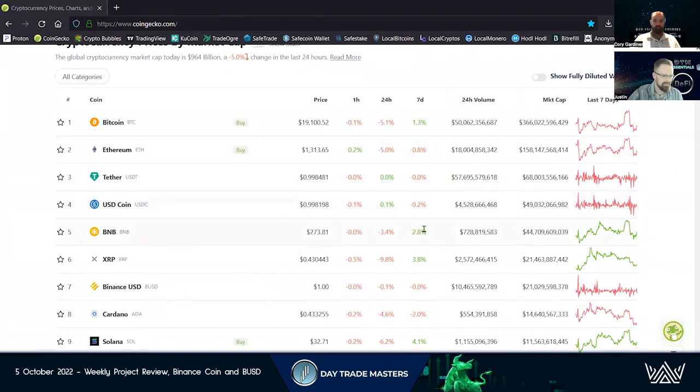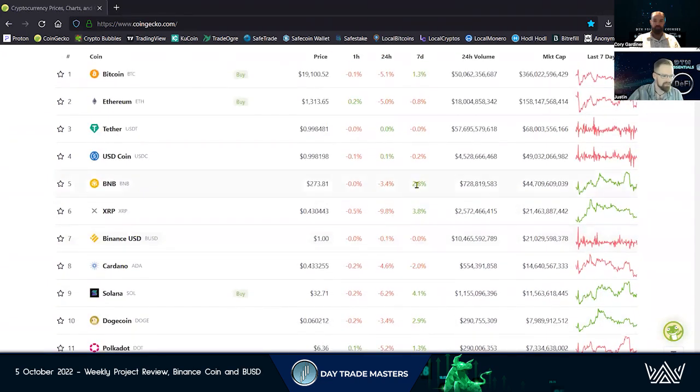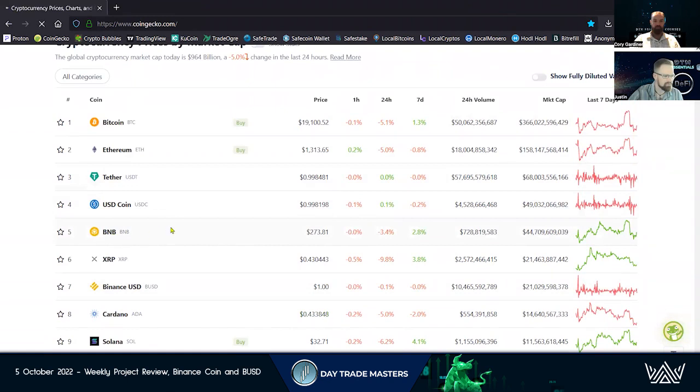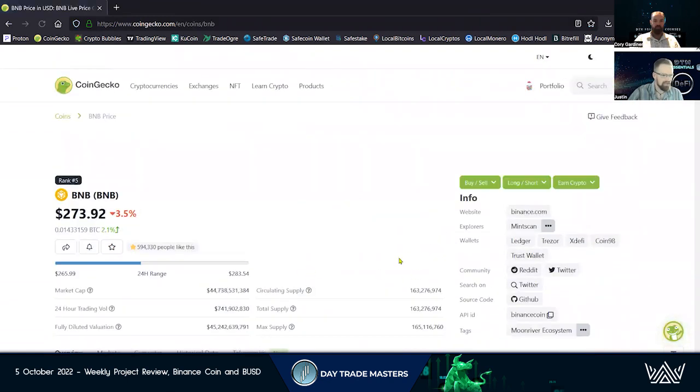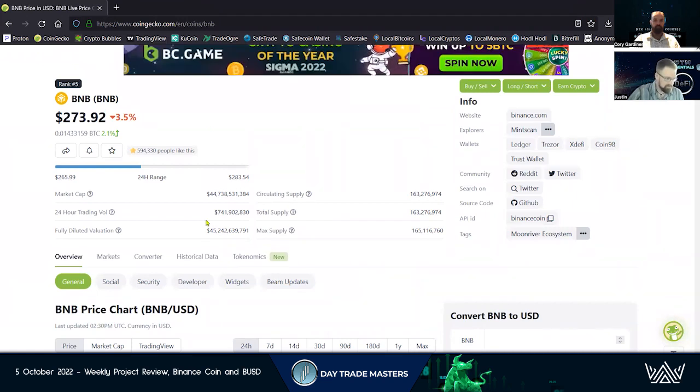We've seen a little bit of movement here on the week, but for the most part the market is just kind of sitting sideways — no really big moves. Jumping into BNB on CoinGecko, market cap is right up there at number five.